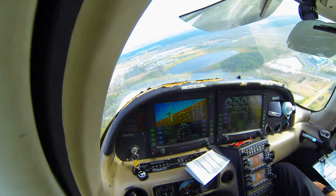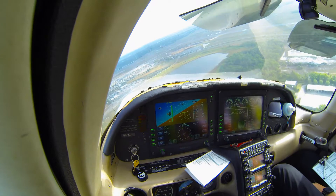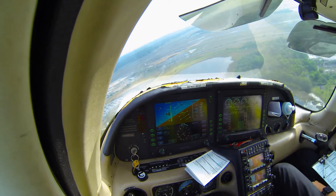Connection 334 tower. You can proceed straight in, Runway Niner Center, altitude your discretion. Runway Niner Center, altitude your discretion. Connection 34.